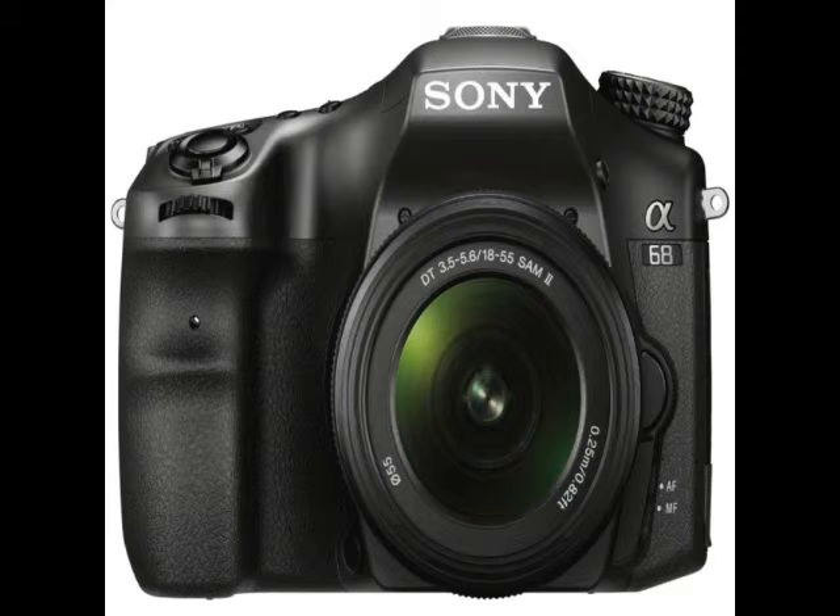The Sony A68 is part of Sony's SLT lineup of cameras, which look like DSLRs but don't function exactly like them. The mirror in the A68 is fixed, unlike a traditional DSLR, and it features a phase detection autofocus AF module that can do continuous AF even when shooting. This works by sending the image through the mirror's translucent surface to the APS-C sensor as well as the dedicated autofocus system in the camera.